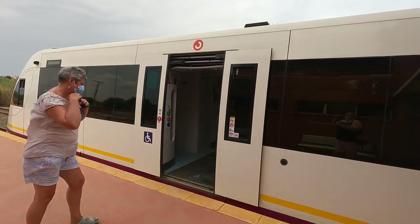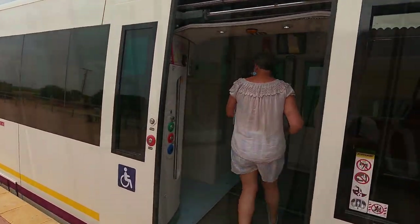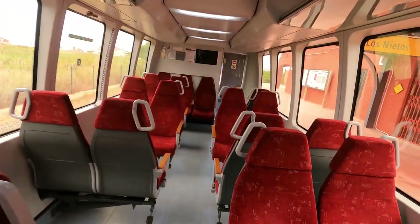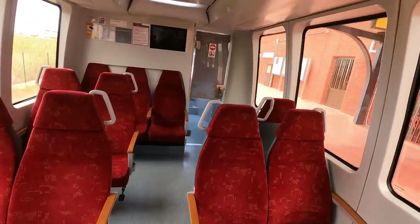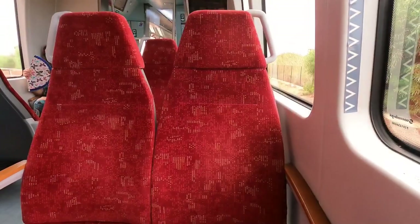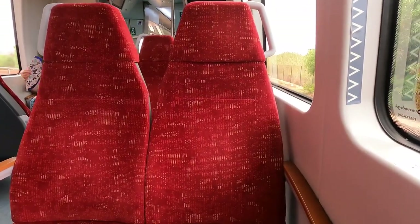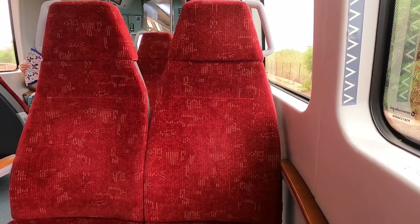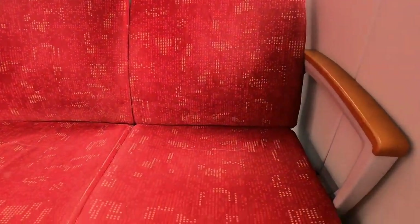It's step-free access, so that's brilliant for folk with limited mobility. The configuration is largely in a 2-2 layout and what I noticed was just how clean this train was — very impressive. And here's our seat. I think it looks great but as we all know you don't watch these things to get my opinion on the seat — more of that later.